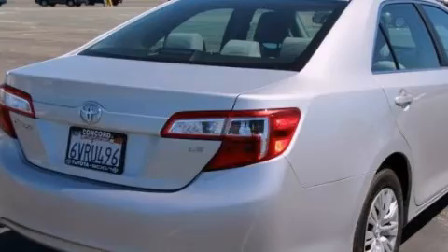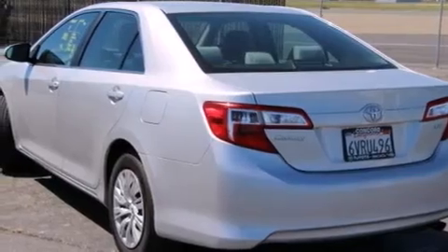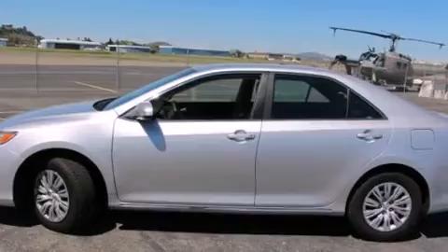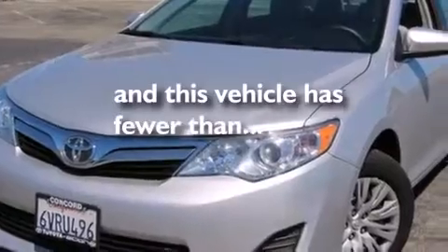Features include air conditioning, a split folding rear seat, cruise control, a CD player, a passenger side vanity mirror, side impact airbags, a rear window defroster, traction control, and four-wheel disc brakes with ABS. This vehicle has fewer than 16,000 miles on the odometer.